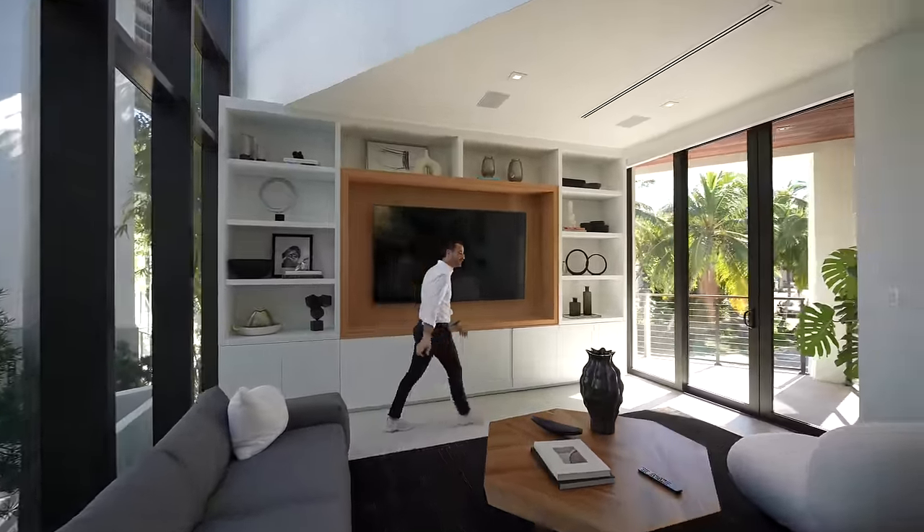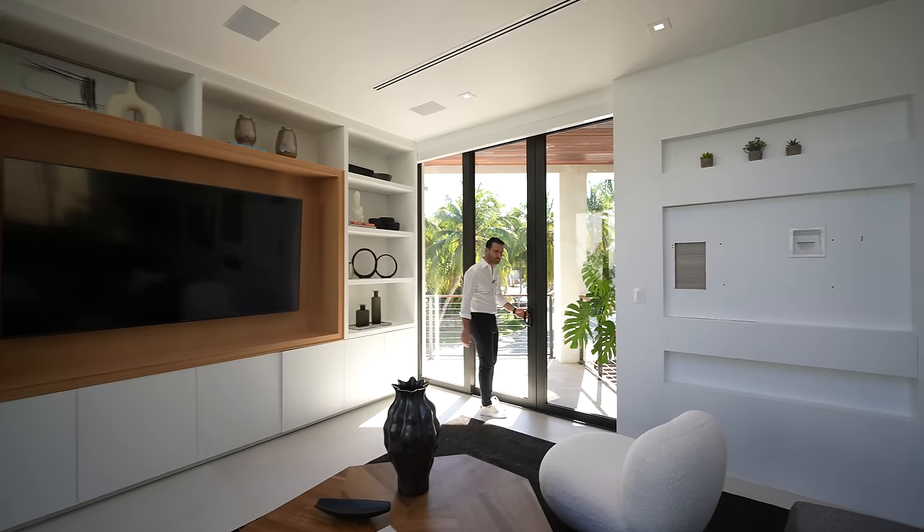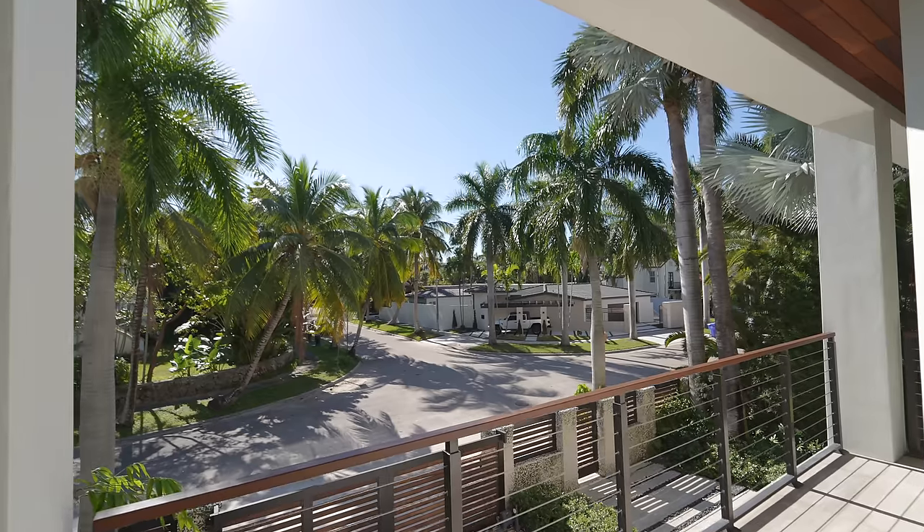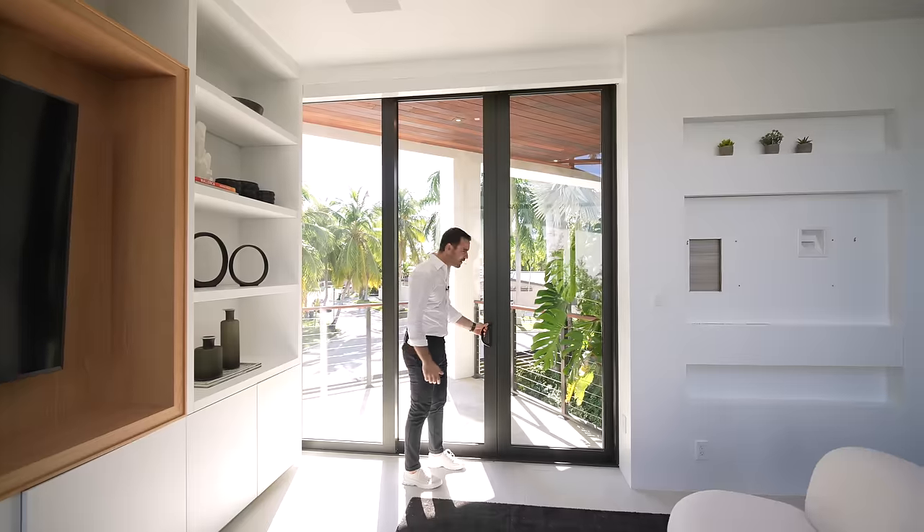Massive TV. And this is also really cool — front-facing balcony where you can look to see who's coming to your property. Very nice. All right, let's continue our tour.